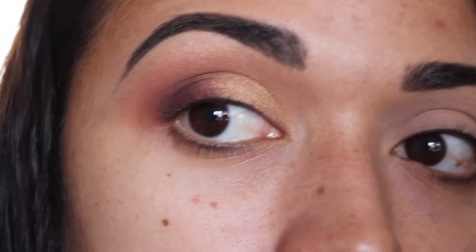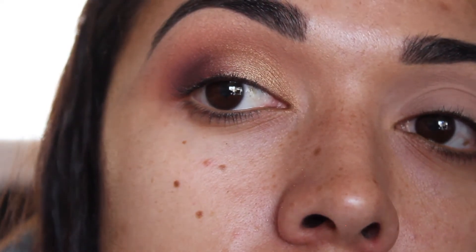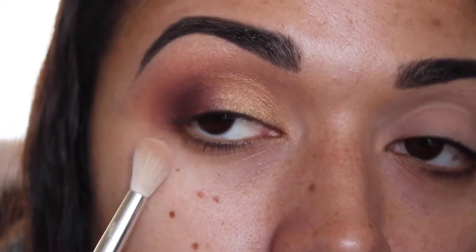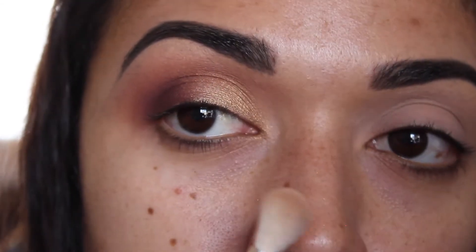And that is the finished eye look. I'm going to go back in and finish this look — I'm gonna do lashes and liquid liner, and then I will come back and we'll do the full face.